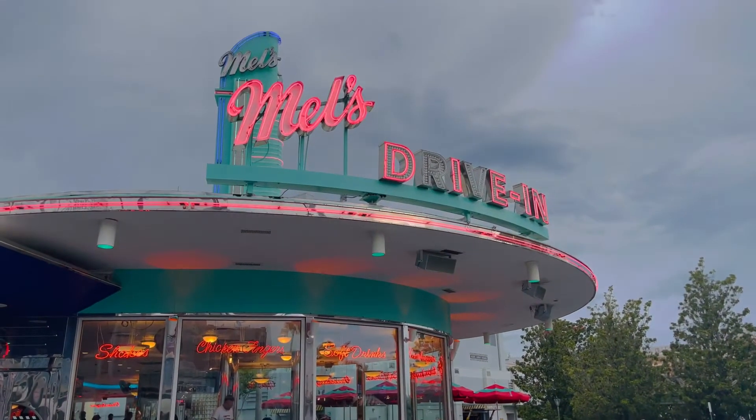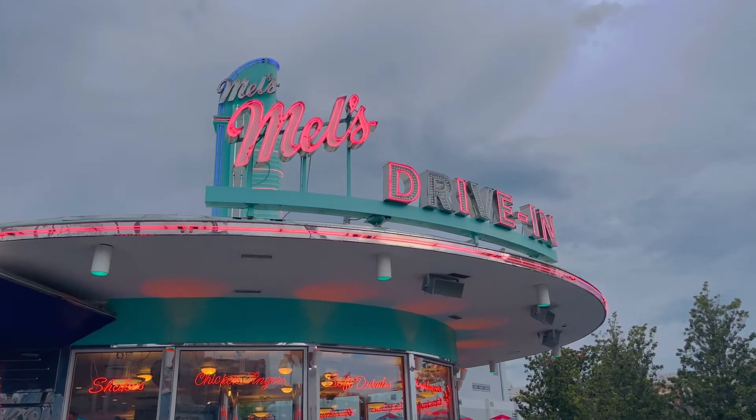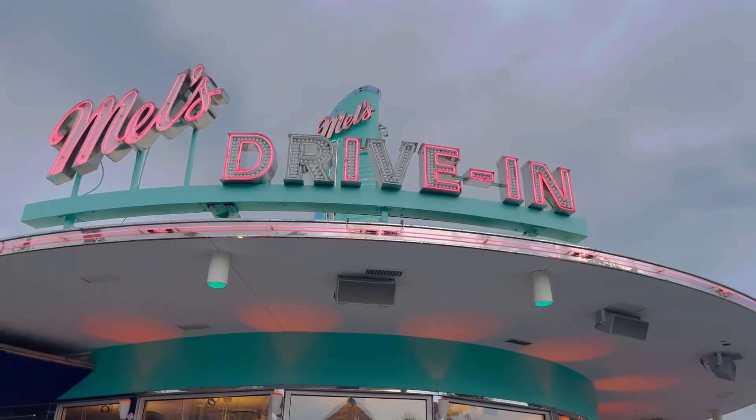And here is Mel's Die-In — instead of drive-in, they convert it over for Halloween Horror Nights every year to make it the Die-In. It's super cute, kind of like a 50s diner theme.